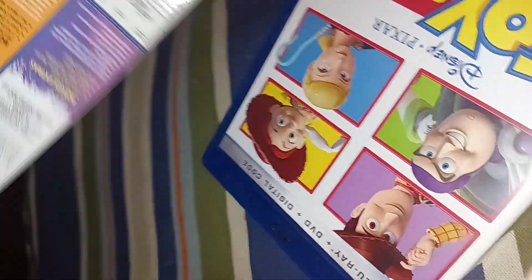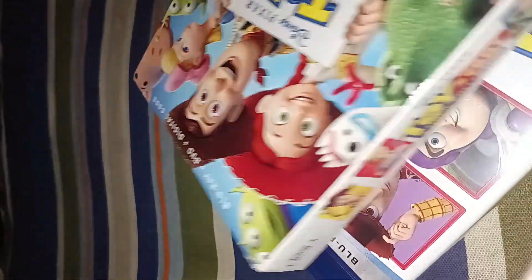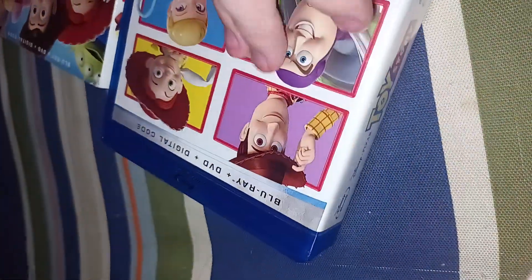Here is what the back looks like. Here is the back of this one, and the front of this one, and this side — and the side.